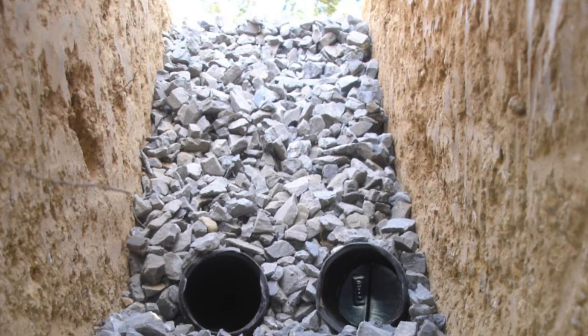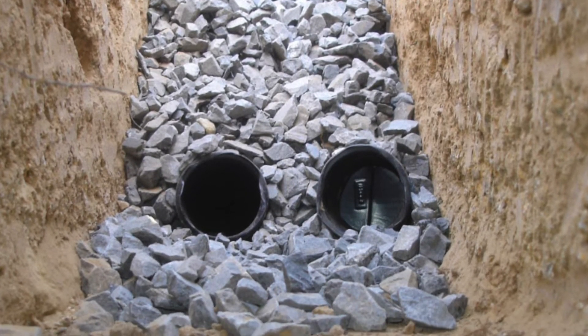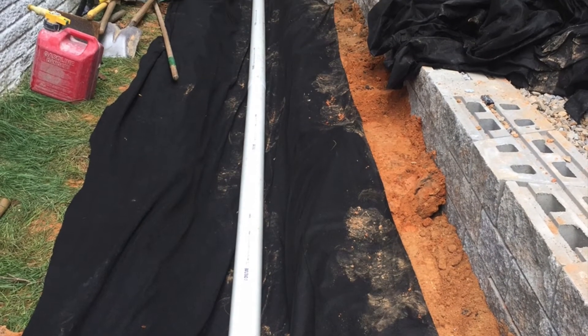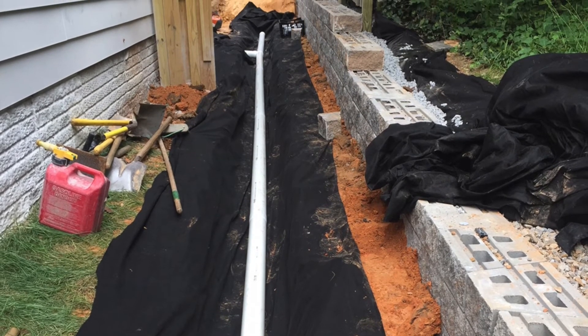By redirecting excess surface and groundwater from lower elevations, this drain prevents pooling. This eliminates the disease risk of standing water. French drains have effectively been used to whisk water away from building foundations and other man-made structures.